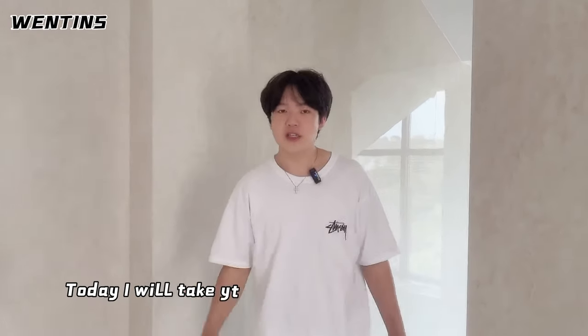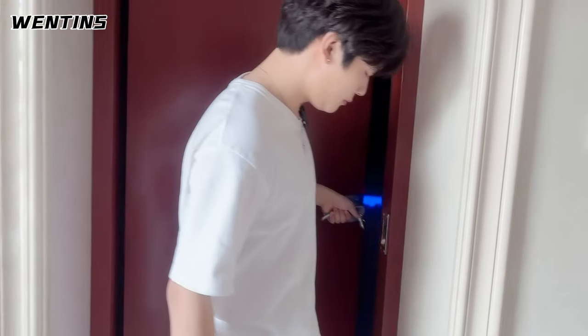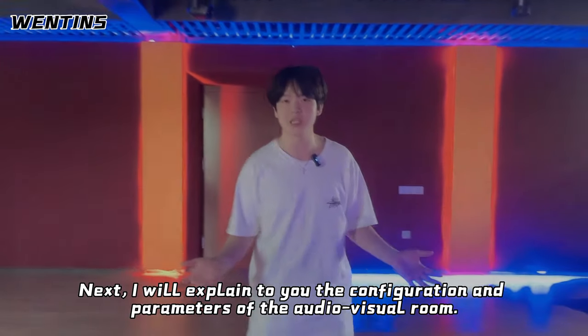Hello everyone, I am Master Li. Today I will take you to visit the audio-visual room we designed last year. Follow in my footsteps. This is the whole picture of the video room. Next I will explain to you the configuration and parameters of the audio-visual room.